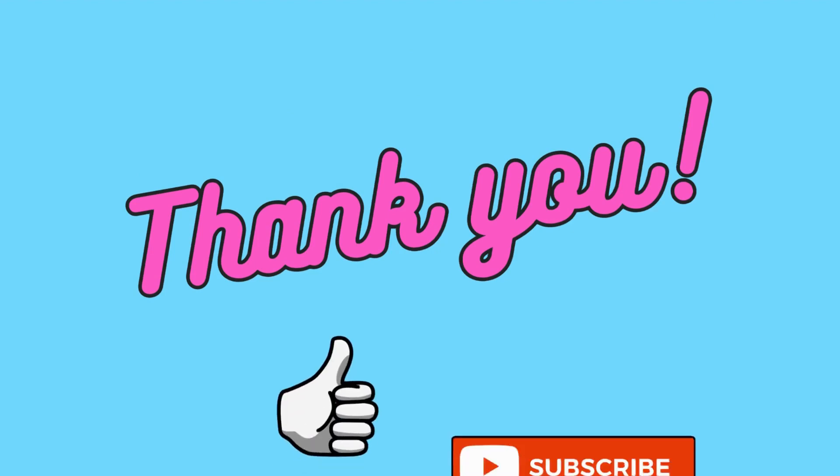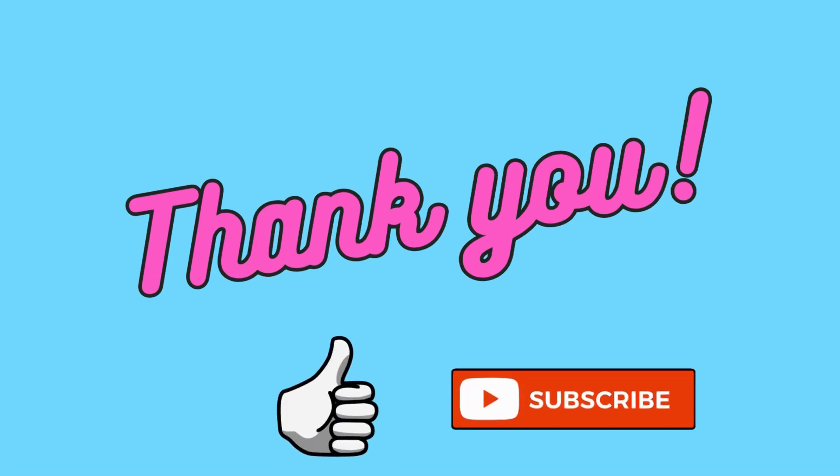Thank you for joining us on this tackle. If you found this exploration fascinating, don't forget to like this video and subscribe to our channel for more content. Your support helps us. Stay curious and keep exploring the world's incredible stories. See you in the next video.